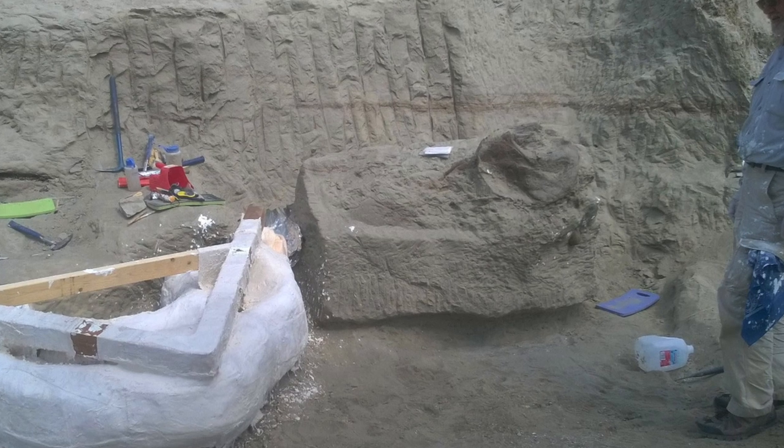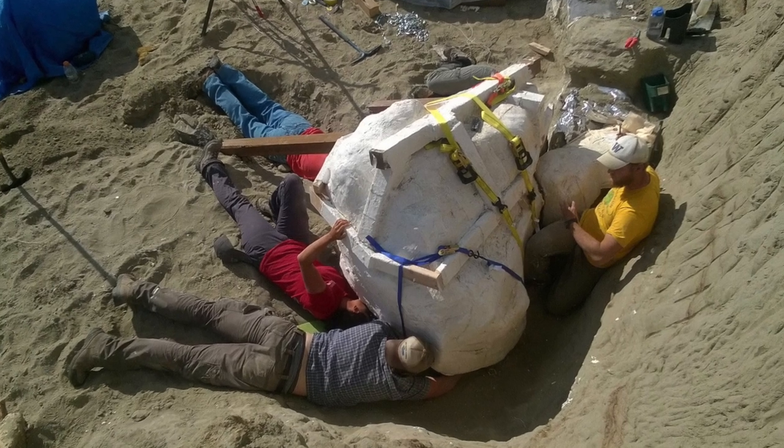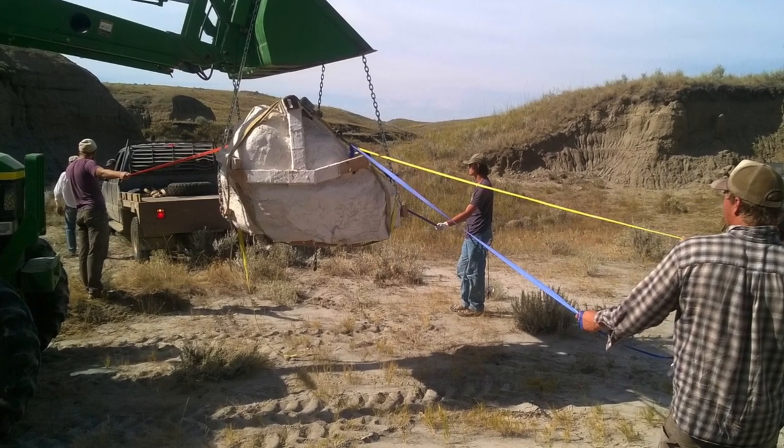It was gorgeous. By the middle of August we had prepped out the skull, jacketed the top, rolled it over, jacketed the bottom, and then had one of the locals come in and help us get it out.